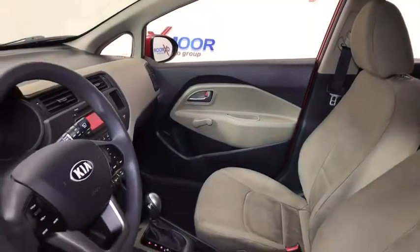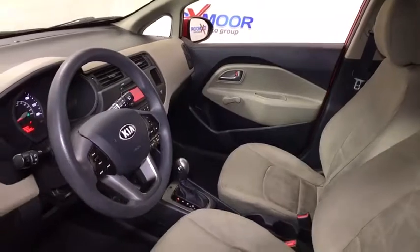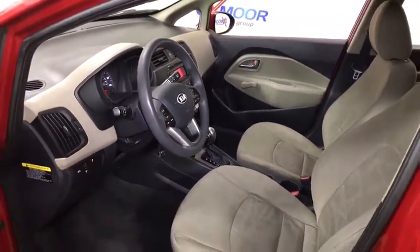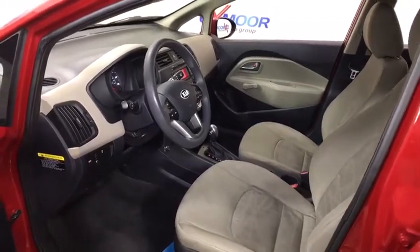Tachometer, brake assist, front bucket seats, cloth seat trim, driver vanity mirror, rear window wiper, tilt steering wheel, passenger vanity mirror, rear spoiler, low tire pressure warning.